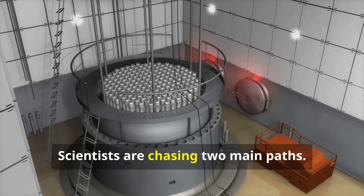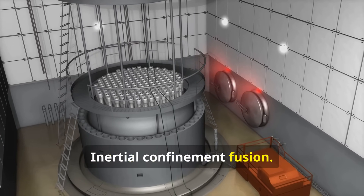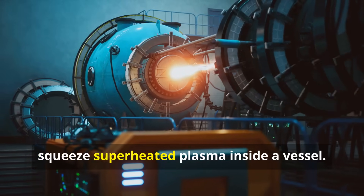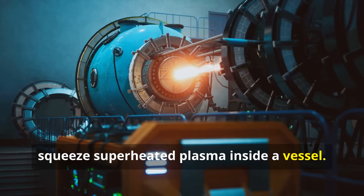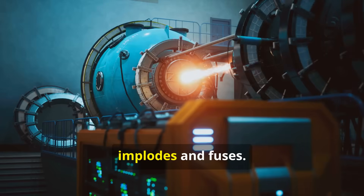Scientists are chasing two main paths: magnetic confinement fusion and inertial confinement fusion. Powerful magnetic fields hold and squeeze superheated plasma inside a vessel. Powerful lasers rapidly compress and heat a tiny fuel pellet until it implodes and fuses.